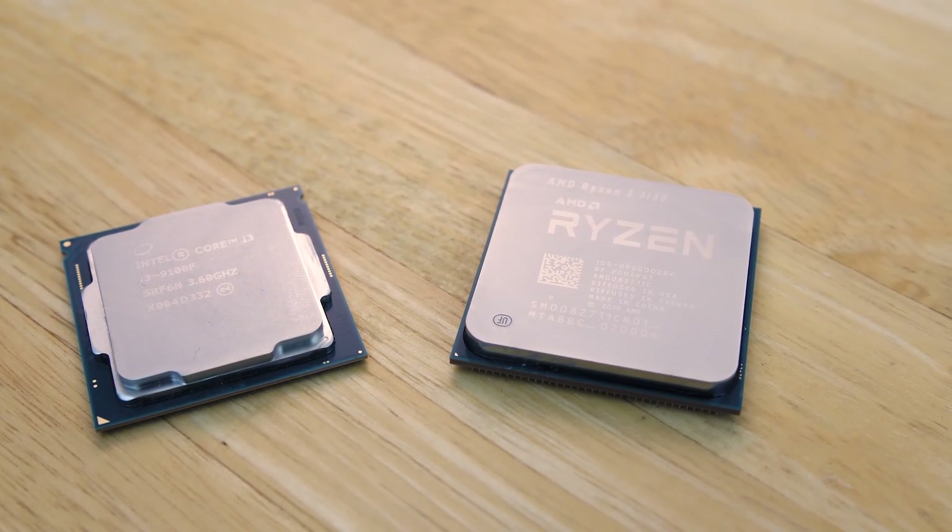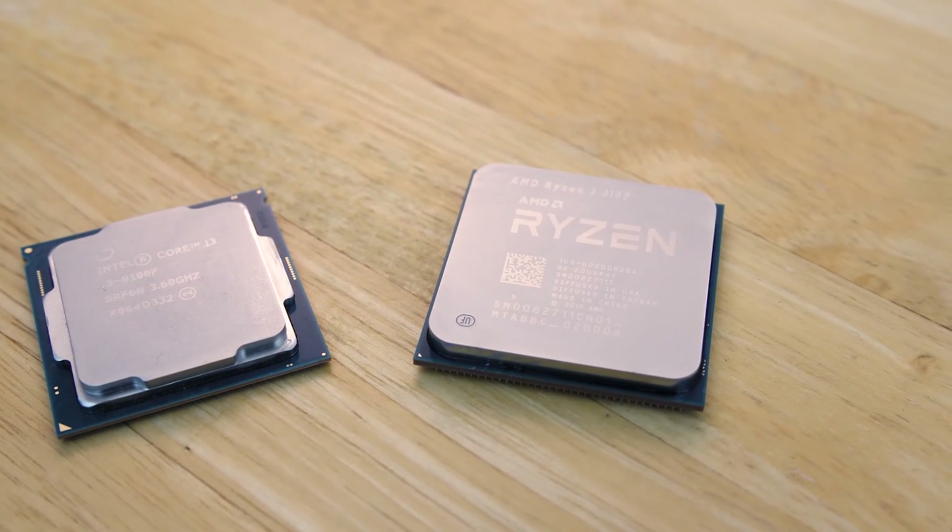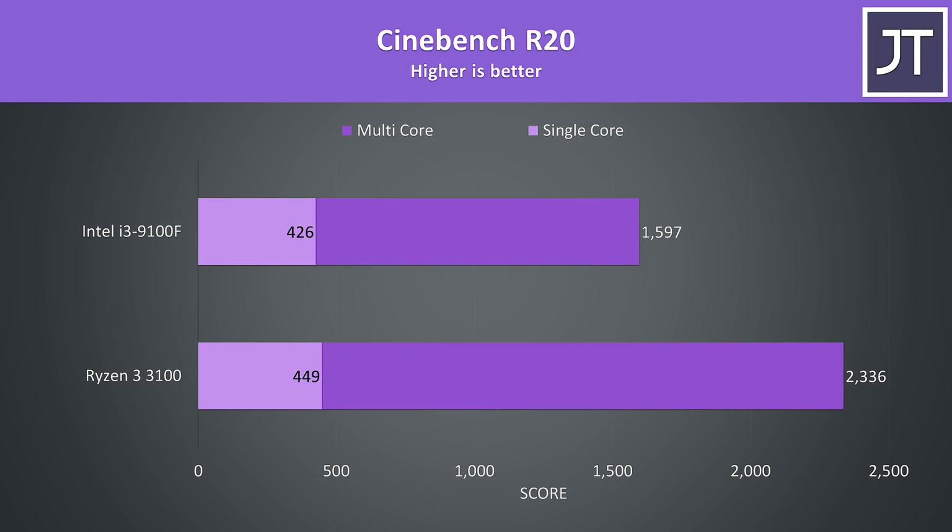I've tested both CPUs at stock to start with, but the 3100 can be overclocked which we'll check out later. Starting with Cinebench R20, I've got the Intel i3-9100F in the top bar and the AMD Ryzen 3 3100 in the bottom bar. The 3100 has a 46% higher multicore score, however single core is much lower where it just had a 5% lead.